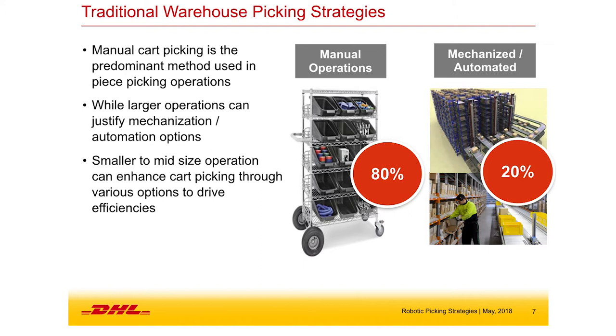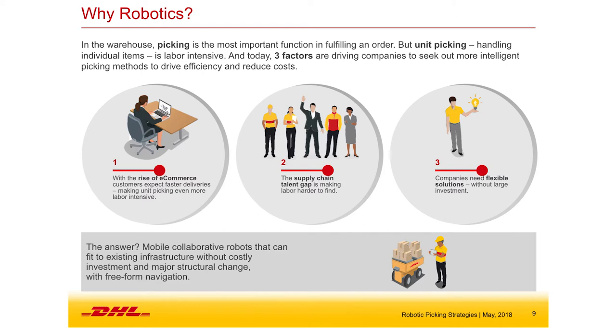A traditional warehouse automation system requires its own infrastructure for storage, movement, and control systems. For larger volume customers, they can place that bet and it will be very efficient. But for everyone else who is growing and doesn't know where their profile will go, this type of automation may not be appropriate and may not have an obvious payback. We want to improve our operations, but traditional automation comes with a lot of infrastructure investment.